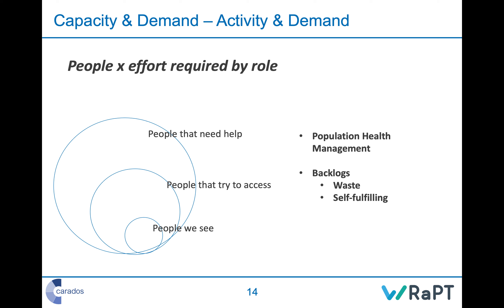Activity and demand are not the same thing. The large circle is people that need help — that is your demand, the overall need for your service. Within that is a subset: people who actually try to access your service. There are also people who try to access but don't actually need help — a fairly small amount. Many people who need help never try to access: they can't be bothered, can't get in, don't trust the service, haven't spotted it, and so on.